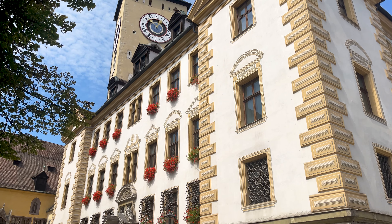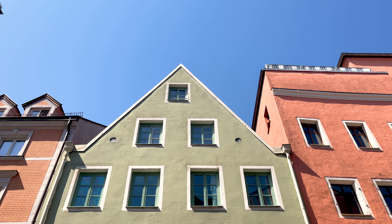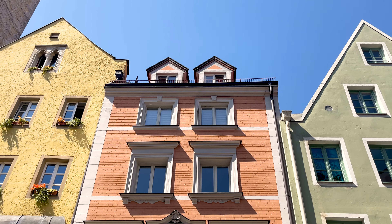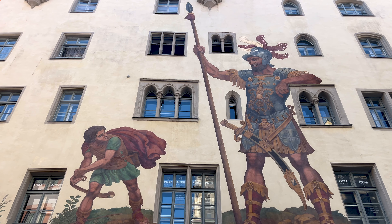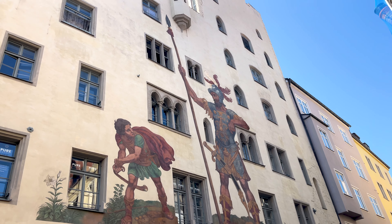Of course, not all of the city can be Roman or medieval — a lot of it is very typically Bavarian, which usually means plenty of coloured buildings and beautiful murals. If you look really closely at this mural in particular, it might start off looking Bavarian, but that is a medieval tower it's been plastered on top of. Very cool — it's all about those little details.